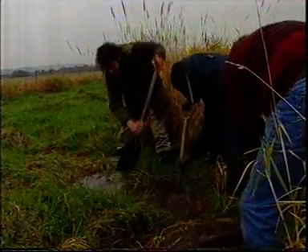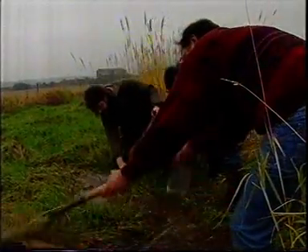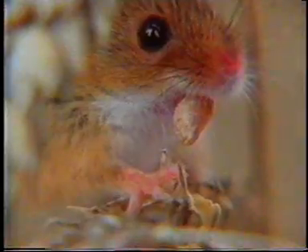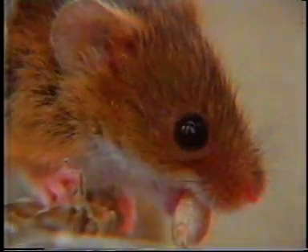Using the information from the toilet roll surveys, conservationists are now working to improve habitats on the edges of fields and riverbanks so that the humble harvest mouse can flourish once again. Richard Sadler on the trail of the harvest mice in South Yorkshire.